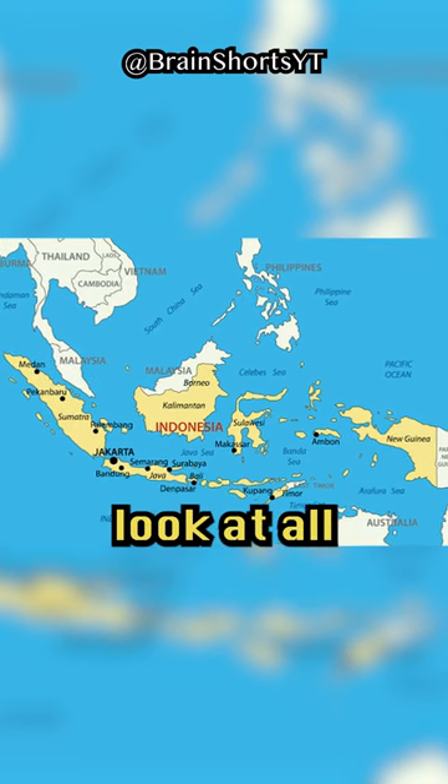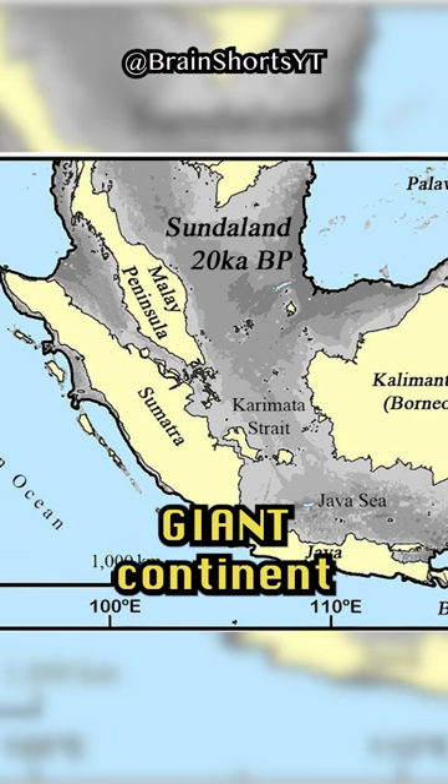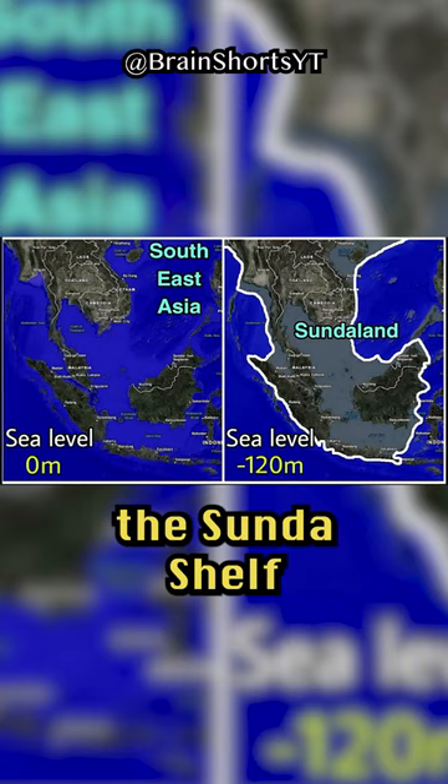the date of this site puts us back to 20,000 years, right to the last glacial maximum, when Indonesia didn't look at all the way it looks today. Indonesia, 20,000 years ago, was part of a giant continent that geologists called Sunda — Sundaland, the Sunda Shelf.